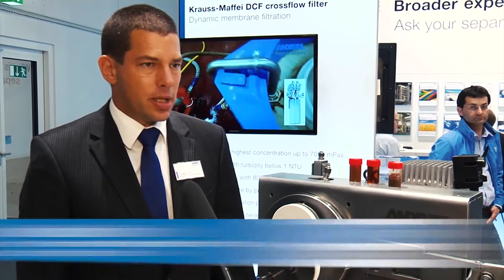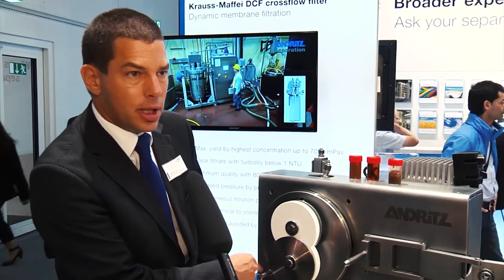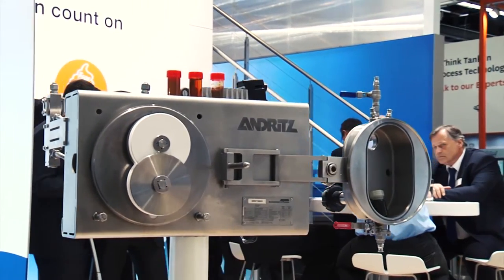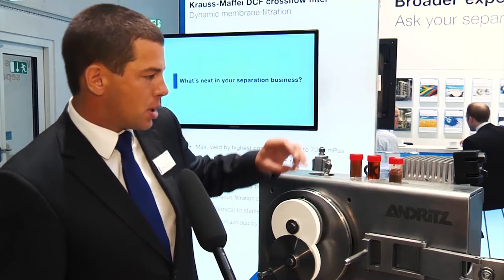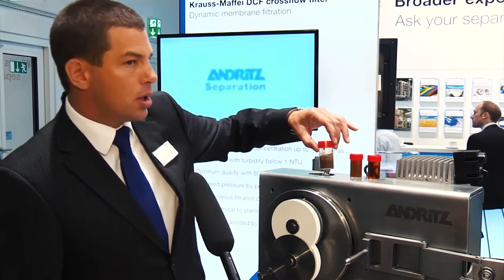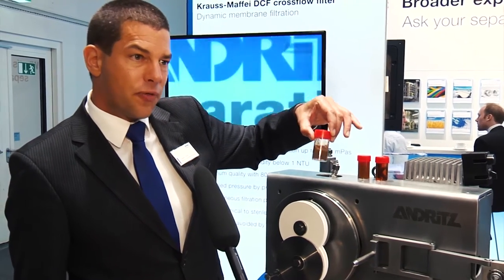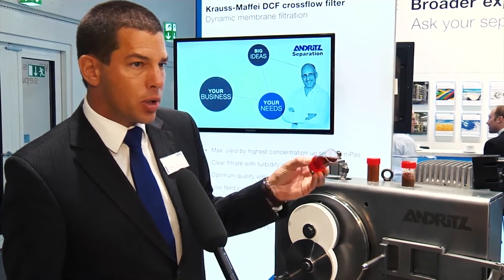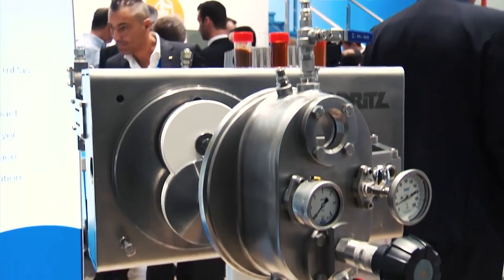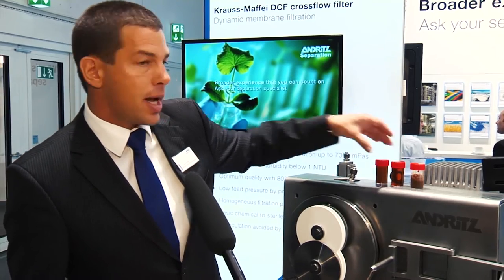We have exhibited here a dynamic cross flow filter. It is a filter with rotating membranes. The membranes are rotating and therefore cleaning themselves, so even very difficult slurries can be filtered and the membranes do not plug. The big advantage is that we can concentrate material to very high solid concentrations, up to the limit of free-flowing characteristics, and therefore recover more or less all the valuable components of the slurry into the permeate, providing optimum quality and yield.